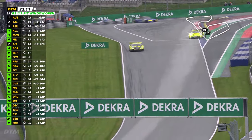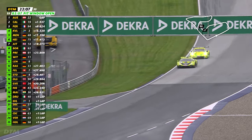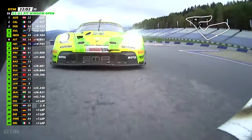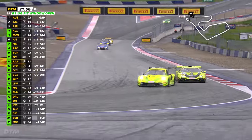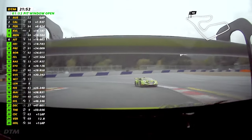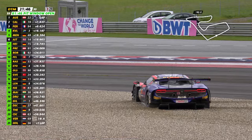Coming out of the pit lane, Bortolotti found in his mirrors Thomas Pryning in the Manthey EMA Porsche — absolutely nose to tail as they climbed the hill up towards Turn 3. The Lamborghini, with its tyres not yet up to temperature, came under pressure from Pryning, who'd won here 12 months ago at the Red Bull Ring. Down the inside he went, and the Lamborghini, struggling for grip, went way out wide coming out of Turn 3.